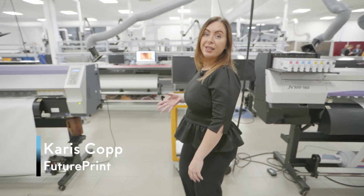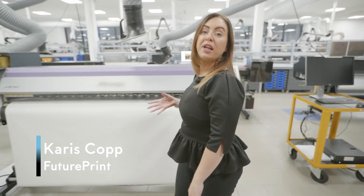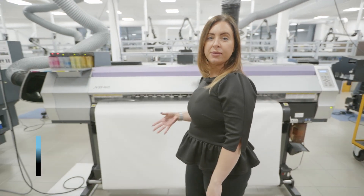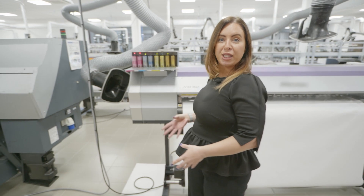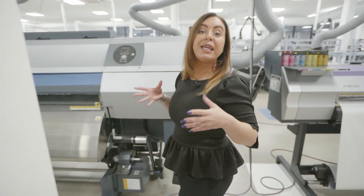We're here at Sun Chemical in Midsummer Norton. This facility is dedicated to ink development for the digital printing market, and we're going to talk to Sun Chemical experts about those key digital print applications and where they see key growth in the market. So here at the state-of-the-art digital facility in Midsummer Norton, maybe we could talk a little bit about what areas are covered by Sun Chemical and where you see areas for digital print growth.